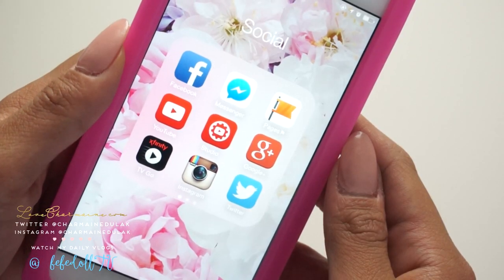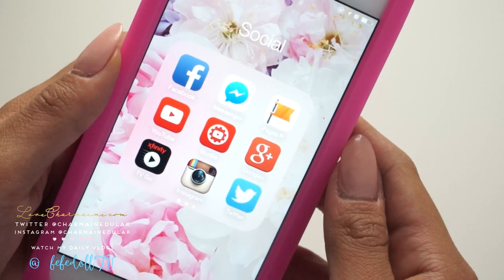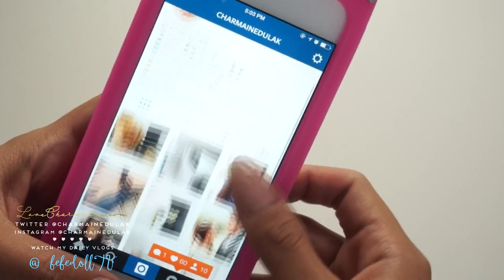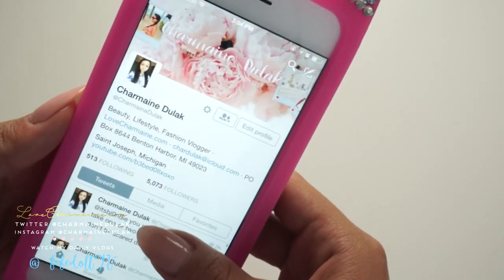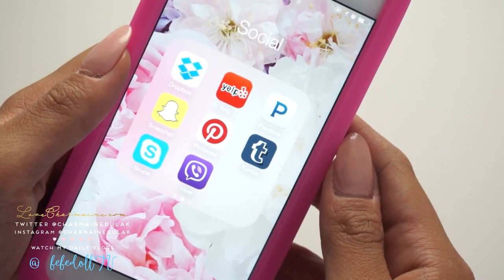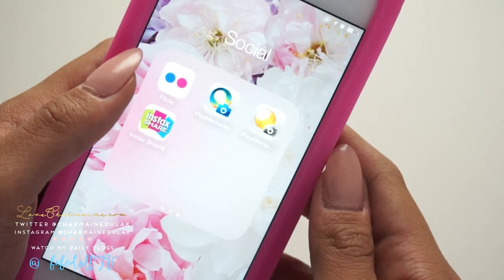Jumping back to the social folder — I have Facebook, Messenger Pages, YouTube Studio for YouTubers, Google+, TV2Go which is where I watch a lot of my shows, Instagram, Twitter, Dropbox, Yelp, Pandora, and Snapchat, which I don't really use. A lot of you guys ask me what my Snapchat is, but I never really go on there. And then all these photo apps.